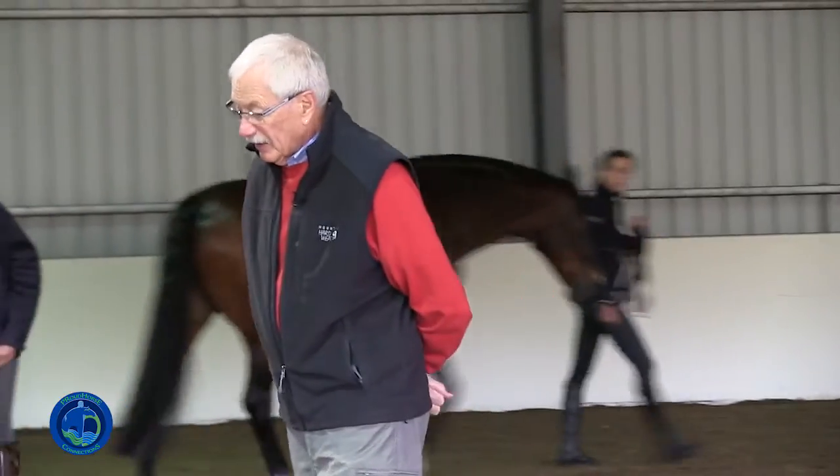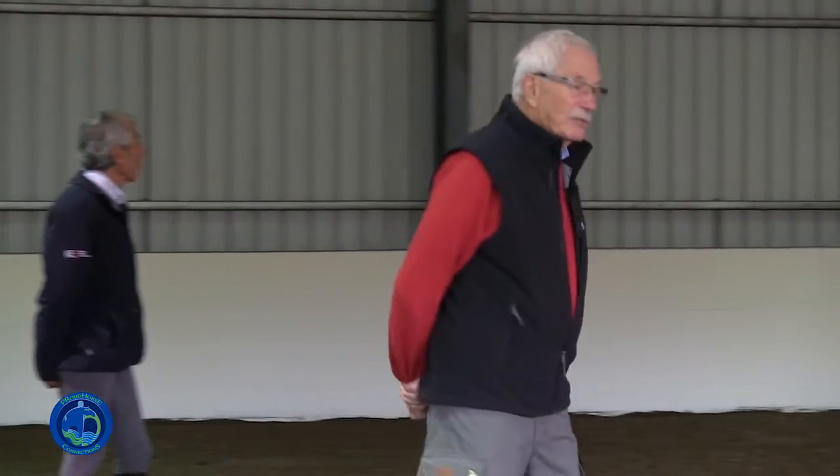So let's talk about laterality just a little bit and Crooked Horse Syndrome. About 15 years ago, I finally became bright enough to recognize that I was seeing the same patterns in every horse, and my background has been kind of in sports medicine and conventional medicine.